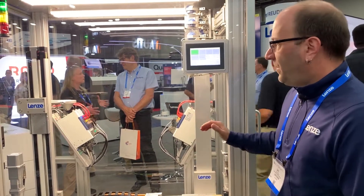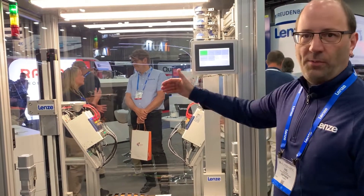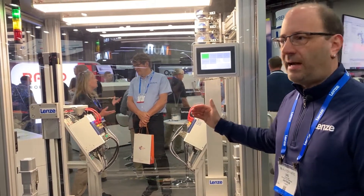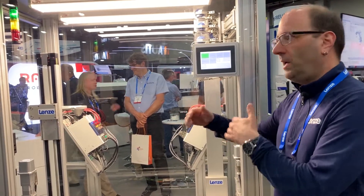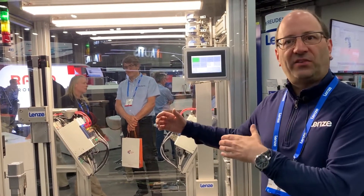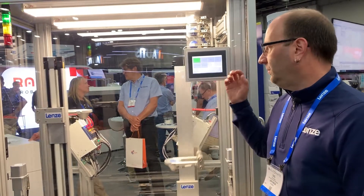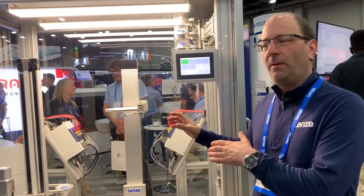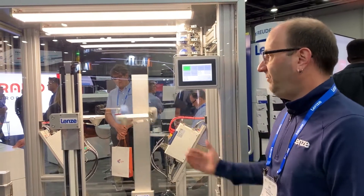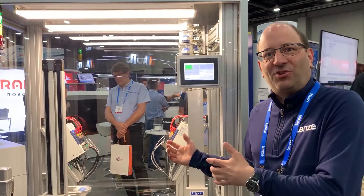What the drives are doing is electronic camming, so all the drives are communicating via EtherCAT real-time. Inside every drive, the motion and positioning is handled by itself. You can see the really high precision and fast reaction time we have within our drives — enough to handle a juggling machine.